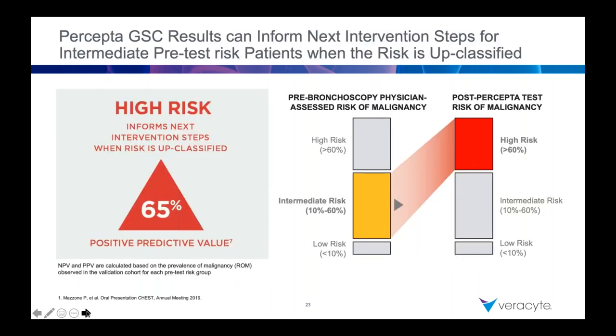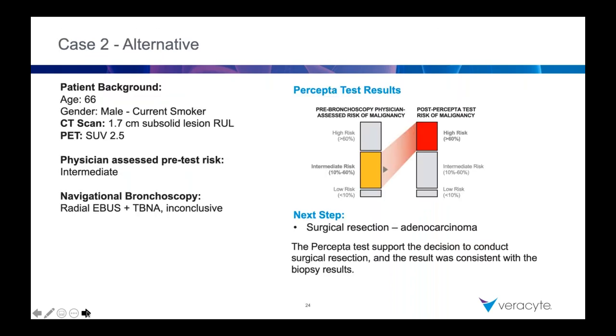Now we also have the GSC scenario where we take intermediate risk and bump it up. For that second case — calculated in the mid-thirties — they missed on bronch. If you staged the mediastinum and it's negative, and your GSC comes back high risk, you can confidently say: assuming surgical candidacy, we might have missed, the mediastinum is negative, and the probability of cancer is higher than I thought — with enough confidence that it's worth the risk of resecting. Let's go to the next slide and see the results: they missed, it was upclassified, they went with confidence to surgical resection, and of course it was an adenocarcinoma. Since EBUS had shown the mediastinum was negative, this patient was confidently resected and ultimately cured.